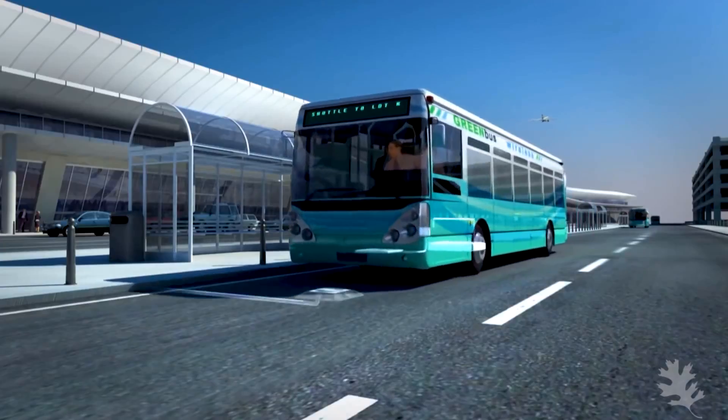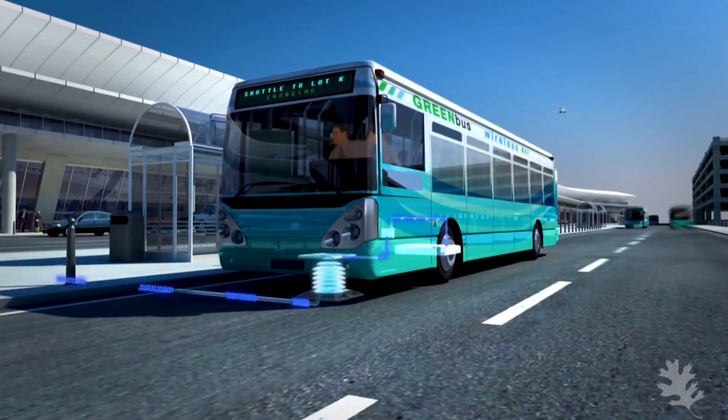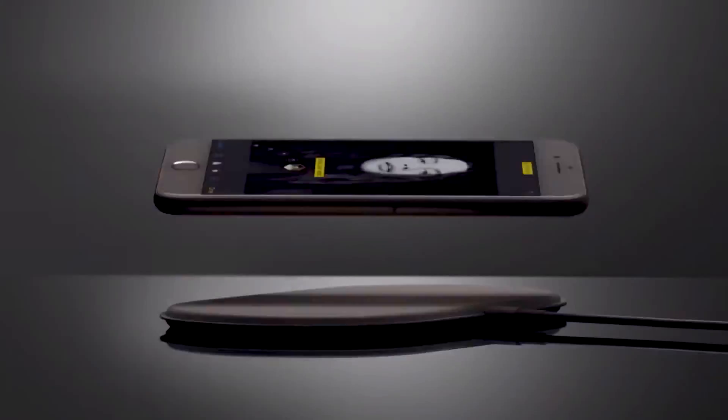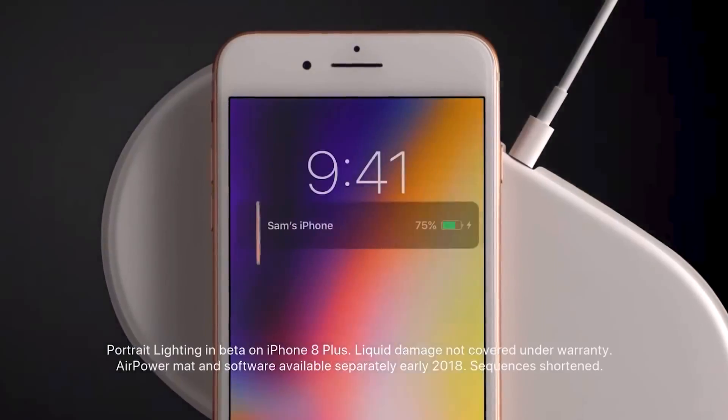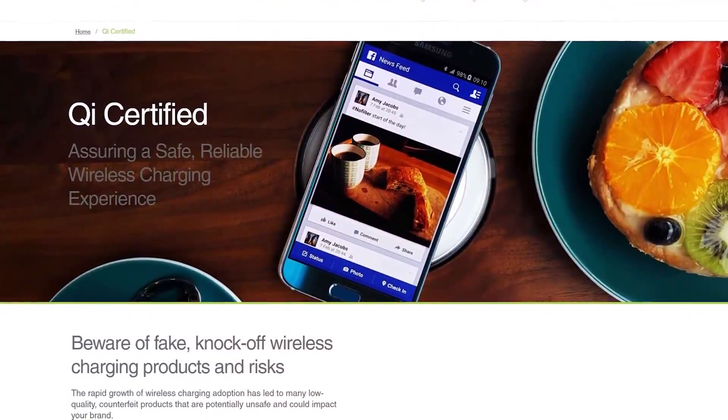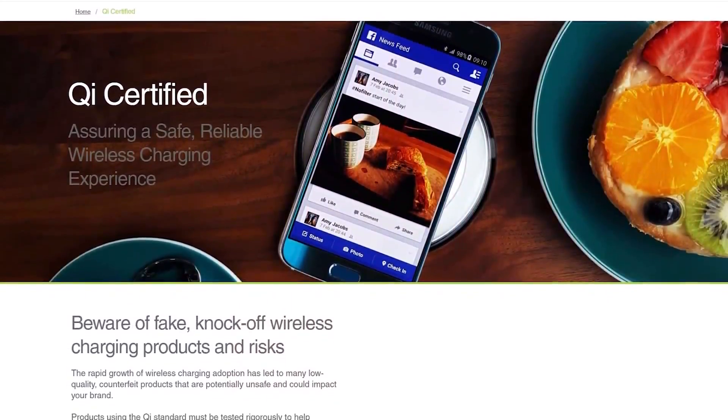Although there are competing standards, wireless charging is power delivery from a power source to an electronic device without the need for a tethered wire connection. Inductive charging is the most popular form of wireless charging for mobile devices, and leading the way is the Wireless Power Consortium with their Qi Open Interface Standard.